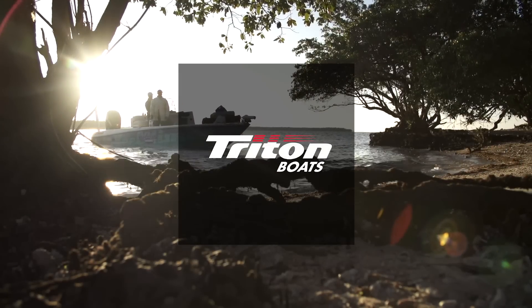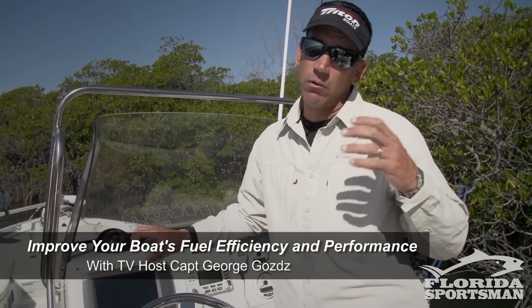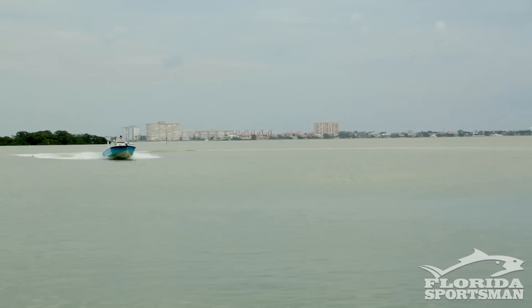This seminar is brought to you by Triton. I'm Captain George Godz, host of Real Time Florida Sportsman. Today I want to talk to you about fuel efficiency and getting the best performance out of your boat.